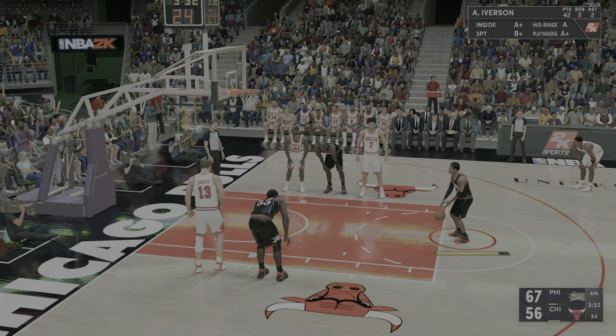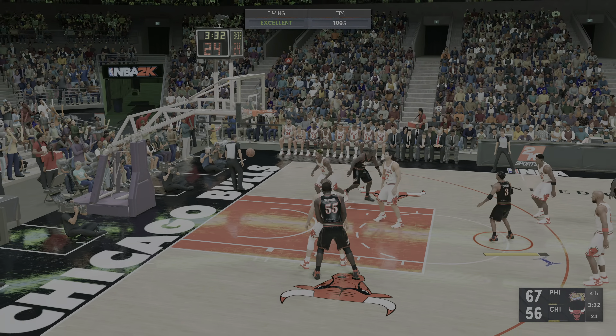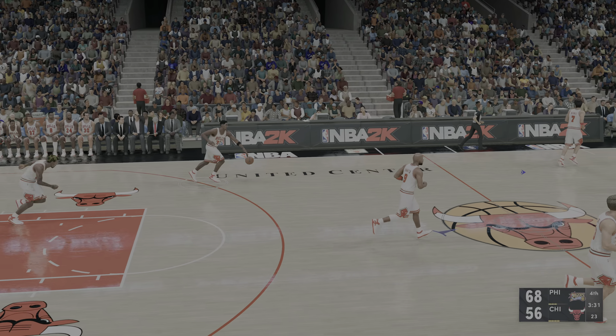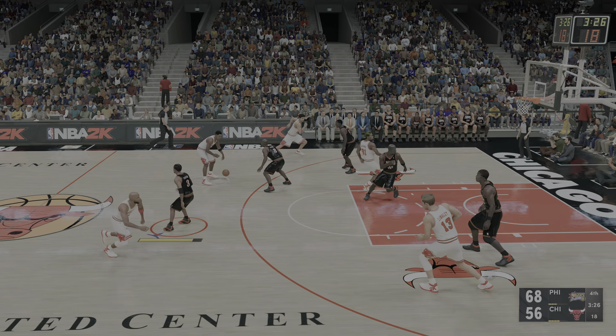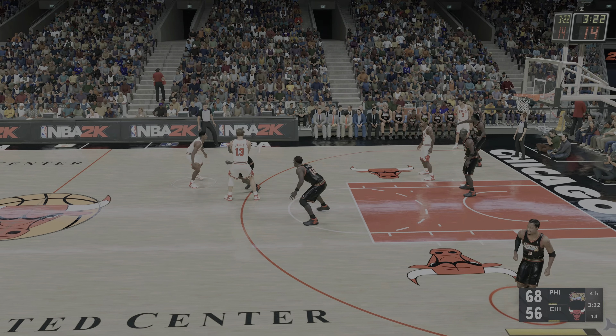Lynch checked in for Jones. At the line — free throw good, Iverson. Bulls trail by 12. For those just joining us, fourth quarter here — we're just over two and a half minutes in.